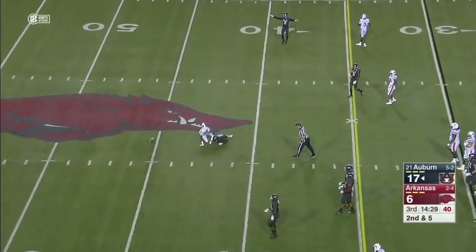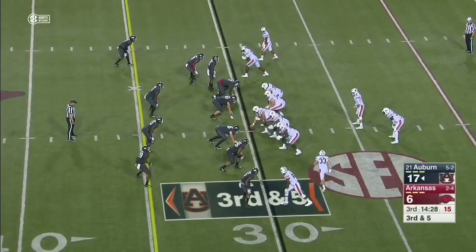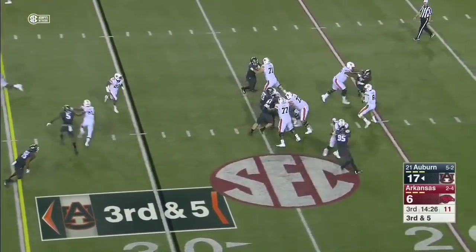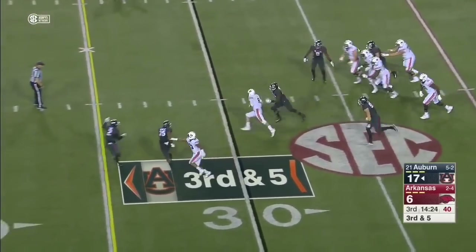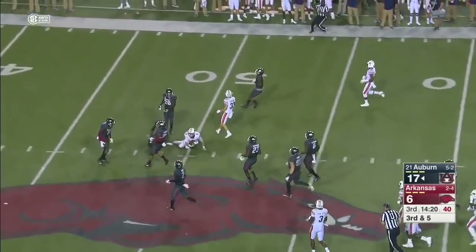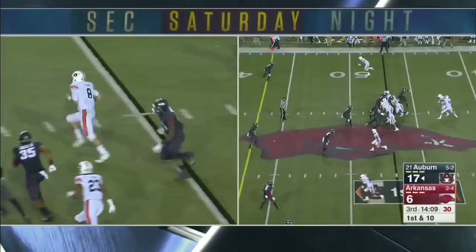Stidham on the crossing route — unable to hook up. We've seen a different offensive game plan today. On third down looking for Hastings in the wheel route. Stidham will take off — he's got a first down. Hastings sealing the edge for him and he's getting vertical.